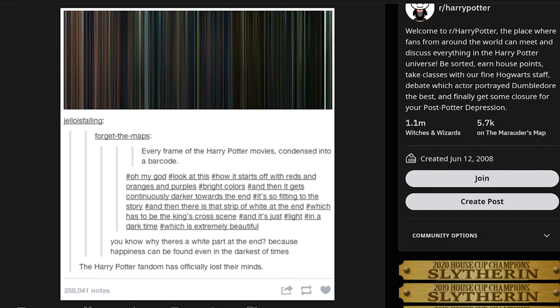Now we only get these gray, boring scenes — it's so depressing. Some people defend it, like this post I'm reacting to: it starts with reds, oranges, and purples — bright colors — and then gets continuously darker toward the end, with a strip of white at the very end which turns out to be the King's Cross scene — light in a dark time, which some find extremely beautiful.